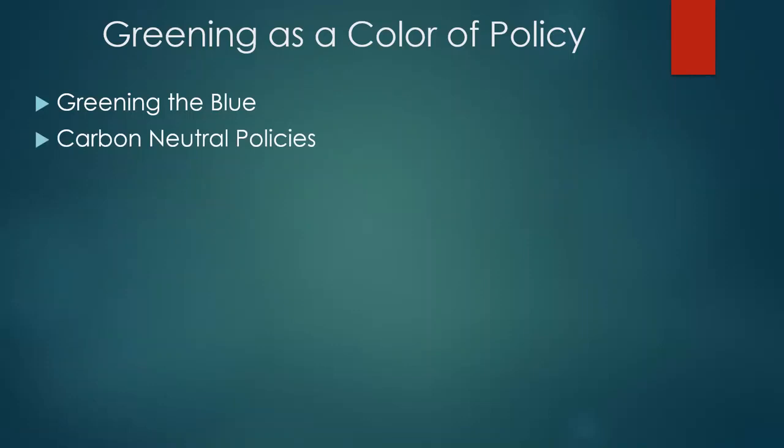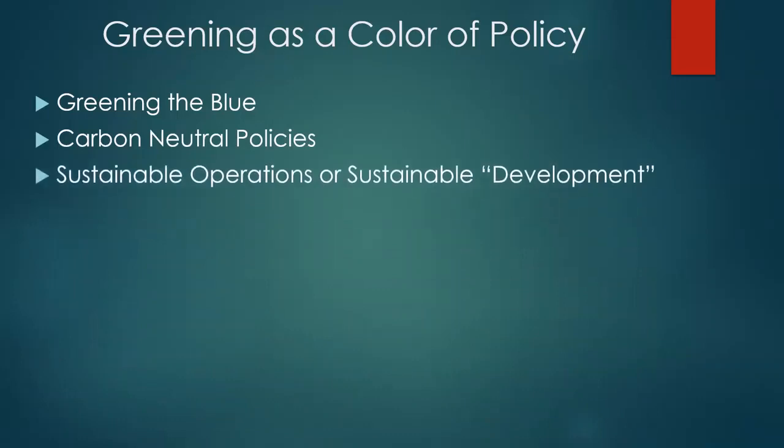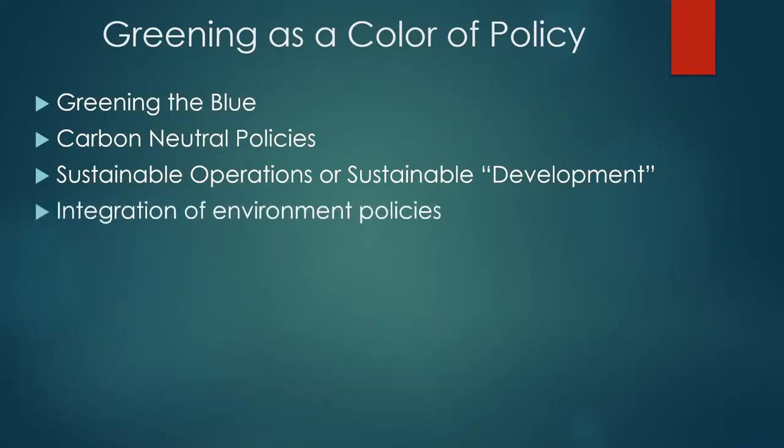These policies are trickling down slowly to the field in terms of cutting back travel and other things. A lot of organizations are looking at sustainable operations, or from their development side, sustainable development — something that's been around for many decades. Sustainable operations is a bit tricky: if you have a camp, you don't want it to be sustainable — you kind of want it to go out of existence. So there's some tussling back and forth on what is a sustainable response. Still, organizations are talking about integrating environmental policies into their humanitarian response or their site selection and site planning.